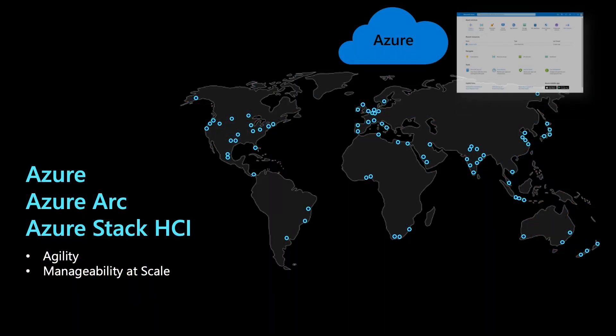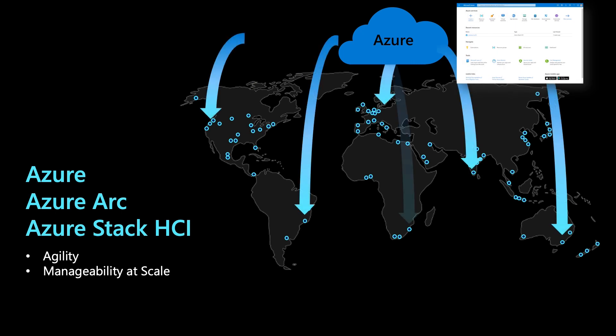Azure Stack HCI is a hybrid infrastructure delivered as an Azure service. This means less work for you because Azure Arc is already built in. Simply register Azure Stack HCI with Azure and you're all set — no agents or scripts required. Once you register Azure Stack HCI, it appears as a resource in Azure, such that you can manage, monitor, secure, assign policy, and more, just like you would any other resource in Azure. Let me invite Jeff Wuze to show you how Azure Stack HCI integrates with Azure and how you can manage at scale and automate your security and governance.